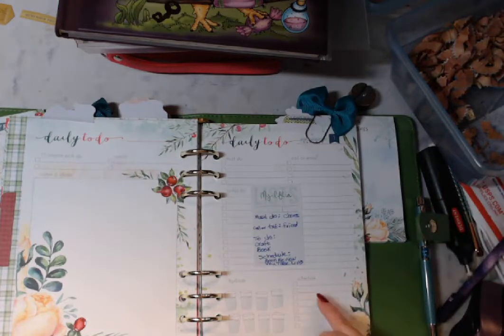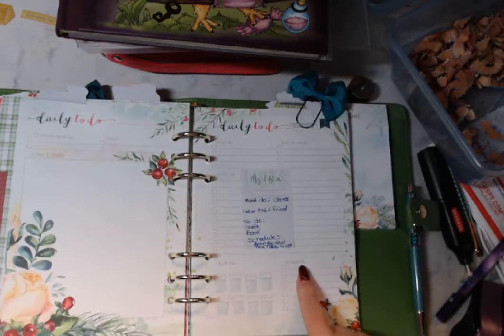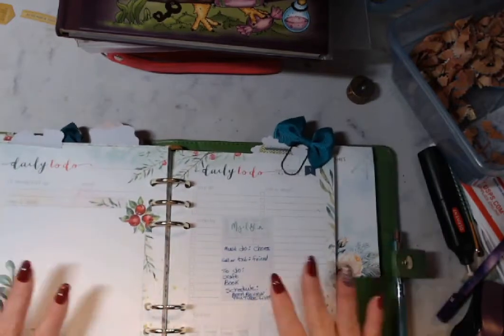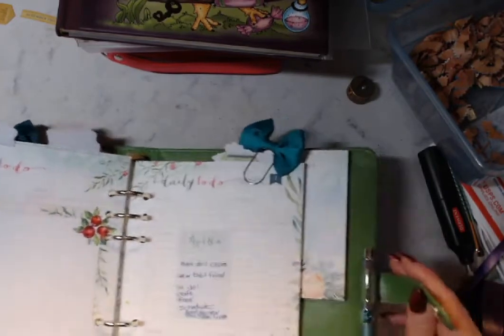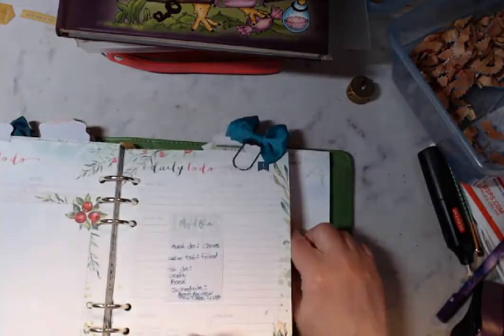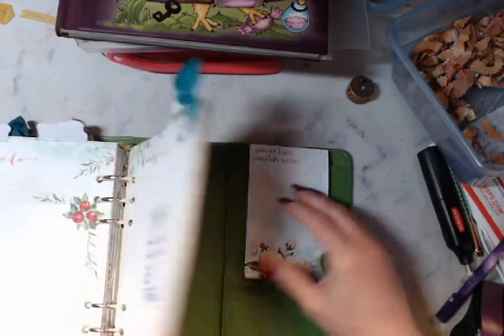Where it says schedule, I'm going to write in on the schedule who's doing live streams today. So that's how I'm going to use this. This is going to go with me from room to room. I used to write down my to-do list on a pad of paper, so now I don't know what I'm going to use that for. I'm excited — I get to now start working in this.